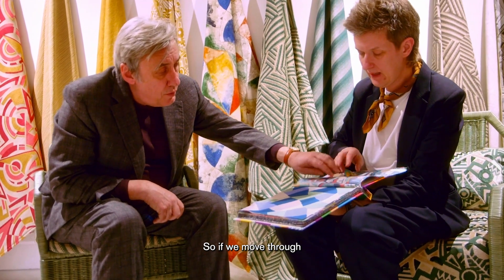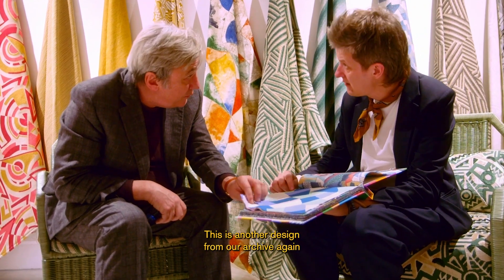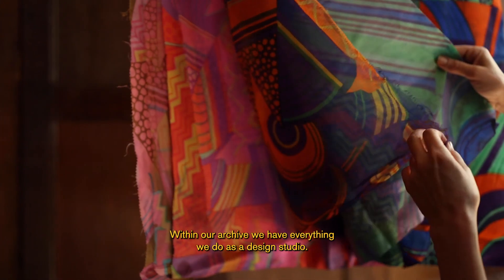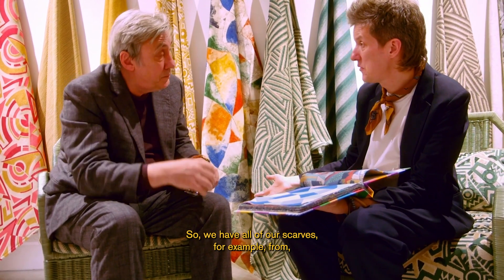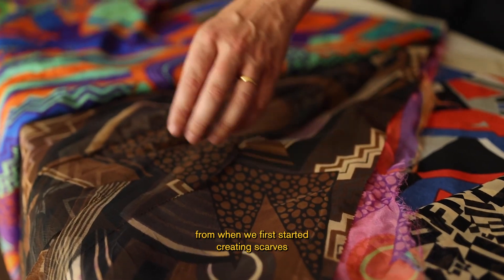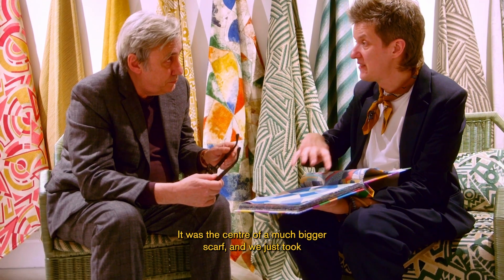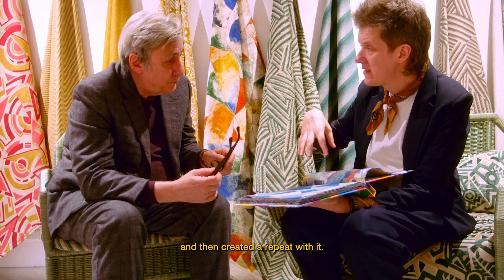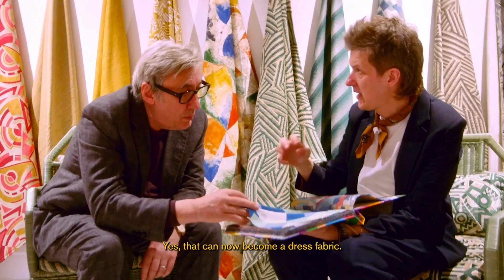This is another design from our archive, again from the Bernard Neville era. Within our archive we have everything we do as a design studio — all of our scarves from when we first started creating them. This design was originally the center of a scarf, and we just took that centralized area of pattern and created a repeat with it, so that it can now become a dress fabric.